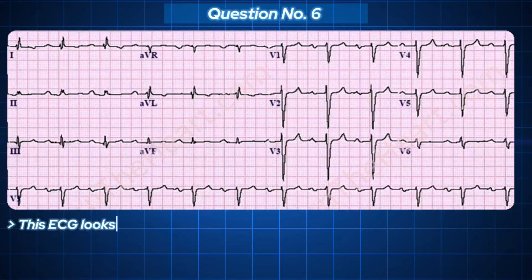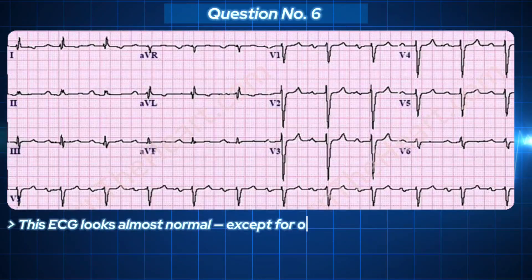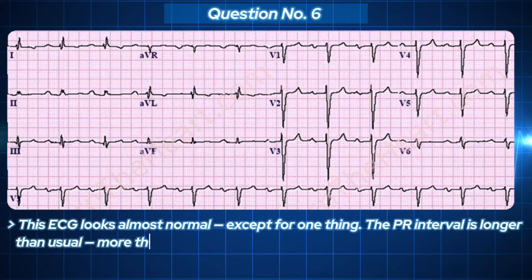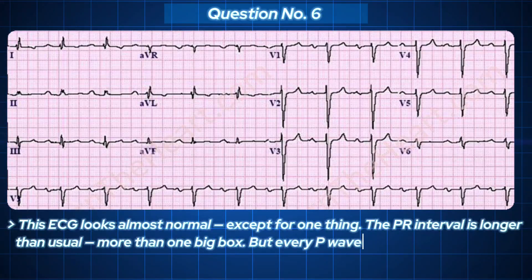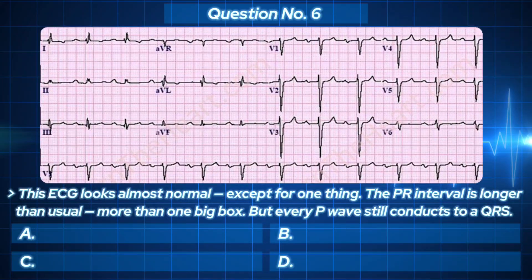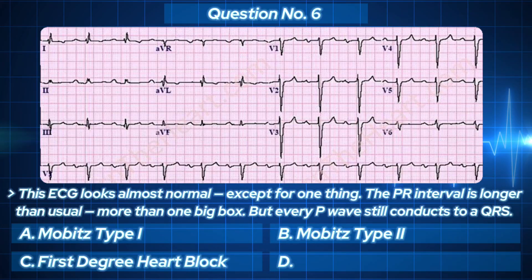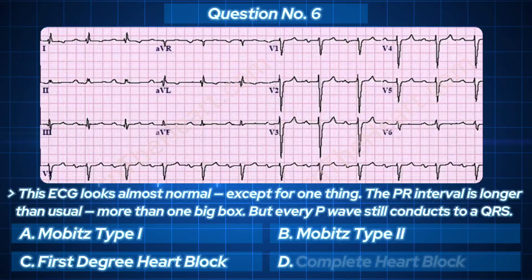This ECG looks almost normal, except for one thing — the PR interval is longer than usual, more than one big box. But every P wave still conducts to a QRS. Your options: A. Mobitz type 1. B. Mobitz type 2. C. First degree heart block. D. Complete heart block.